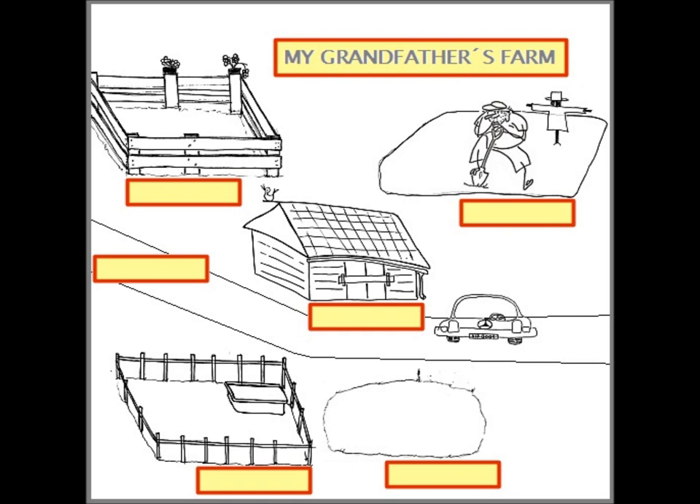The duck is white and quiet. Between the pond and the barn there is a road. There isn't a bus on the road, but there is a new car and an old tractor.